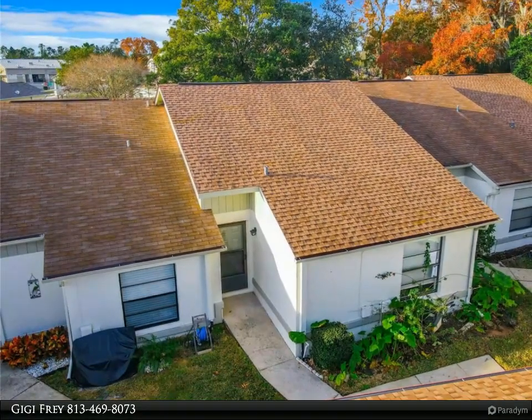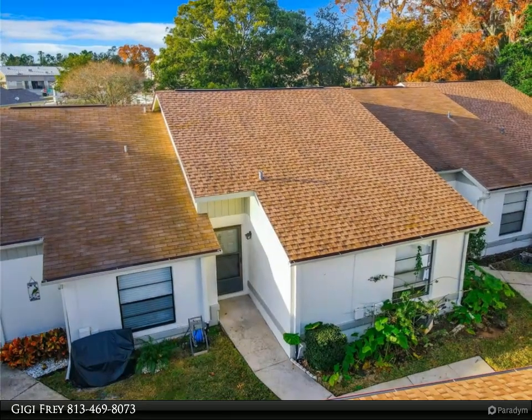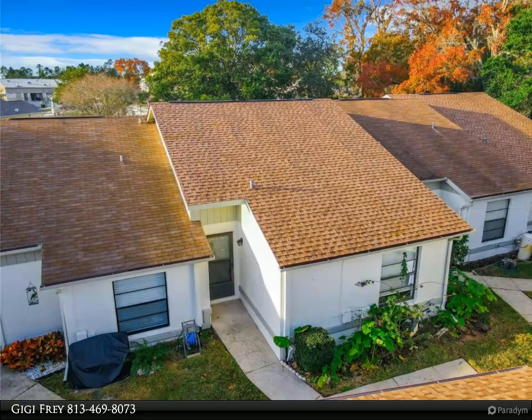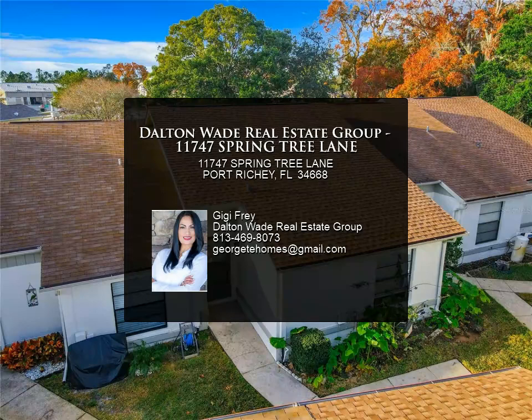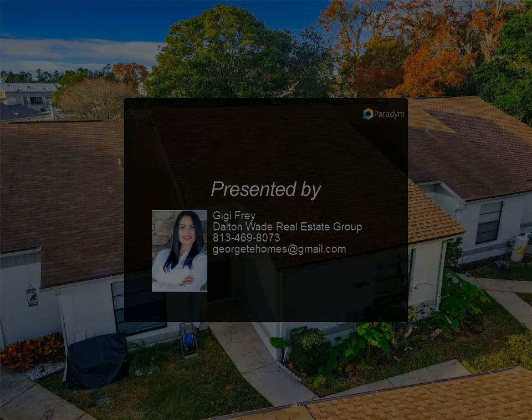Nestled in a quiet neighborhood, this home offers a serene retreat while being conveniently located near shopping, banking, restaurants, schools, and more. Don't miss the chance to own this updated villa with new roofs, flooring, fresh paint, and a comprehensive HOA package — an unbeatable value in an unbeatable location. For more information, contact us today.